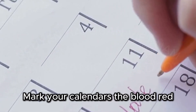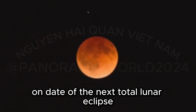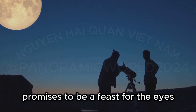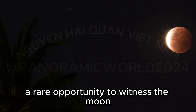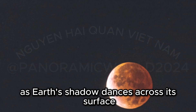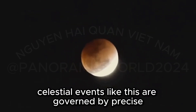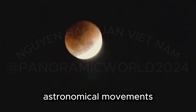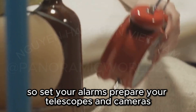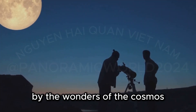Mark your calendars. The blood-red supermoon eclipse is scheduled to grace our skies on the date of the next total lunar eclipse visible in the US. This celestial event promises to be a feast for the eyes, a rare opportunity to witness the moon transformed into a crimson orb as Earth's shadow dances across its surface. Celestial events like this are governed by precise astronomical movements, making them predictable and all the more fascinating. So set your alarms, prepare your telescopes and cameras, and get ready to be captivated by the wonders of the cosmos.